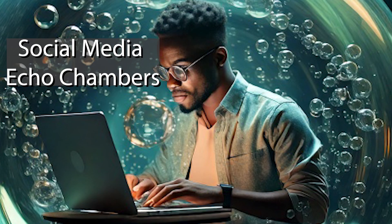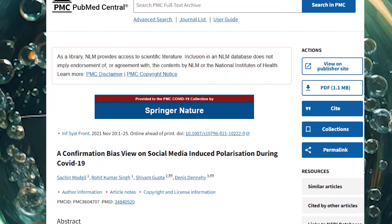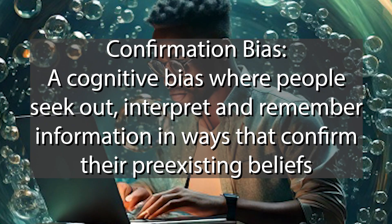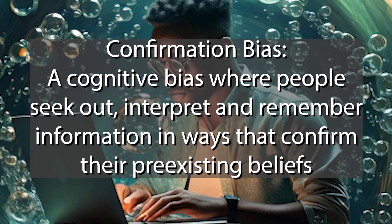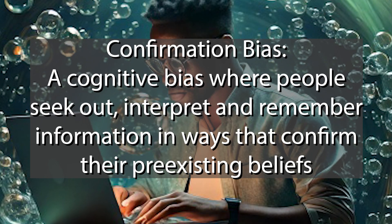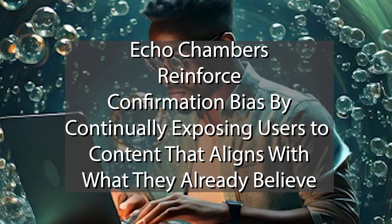Social media echo chambers occur when people are exposed primarily to opinions, beliefs, or information that align with their own, often due to algorithm-driven content curation. Social media platforms amplify like-minded perspectives while filtering out opposing viewpoints, creating a bubble where dissenting ideas are rarely encountered. This enhances confirmation bias — a cognitive bias where people seek out, interpret, and remember information in ways that confirm their pre-existing beliefs.